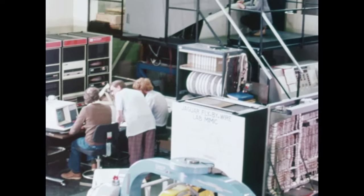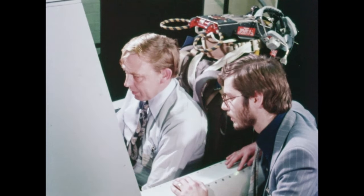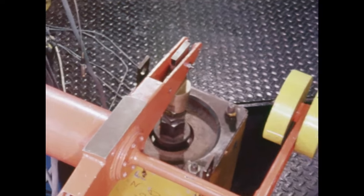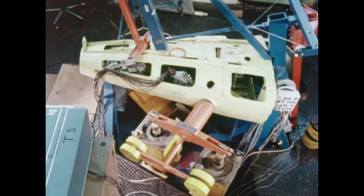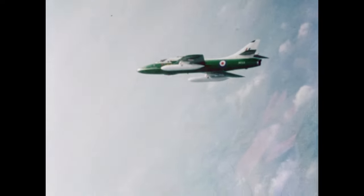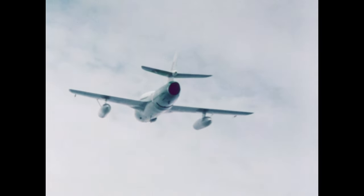This Jaguar test rig is being used to investigate and prove the electronic and mechanical systems involved. Major advances have been made in the development of small but powerful actuators to operate the taileron control surfaces with the very high rates of response required for active control. The benefits of active control are improved handling characteristics in every area of the flight envelope, and should dramatically ease the pilot's task in all operational flight regimes.